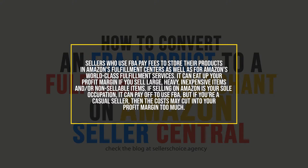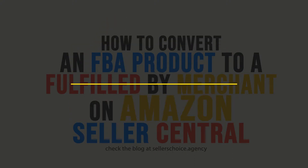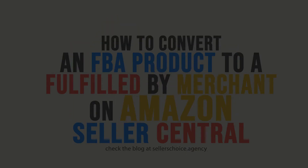But if you're a casual seller, then the cost may cut into your profit margin too much. Amazon also charges long-term inventory storage fees for sluggish products. These fees are an effort to discourage sellers from shipping stagnant inventory to FBA fulfillment centers that take up precious inventory space. It is up to you to decide if FBA is worth it or not.